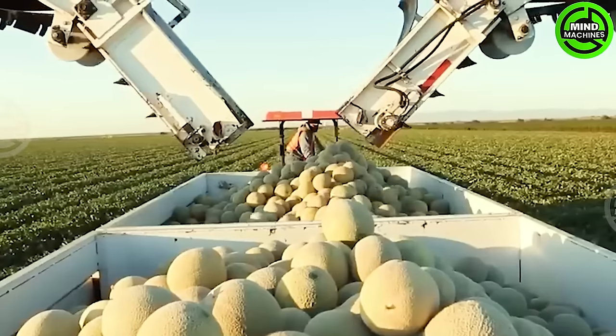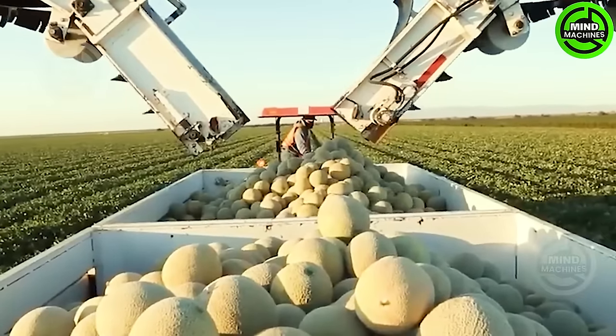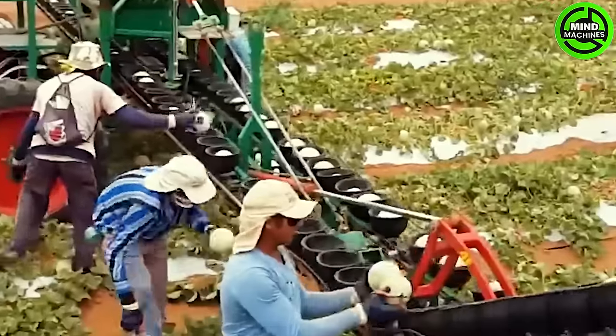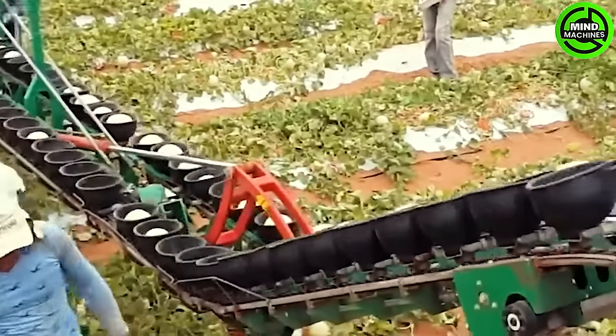Harvesting melons is a delightful occasion as farmers gather the ripe, sun-kissed fruits from the vines. Each melon, nurtured in the warmth of the sun, guarantees a burst of sweetness.